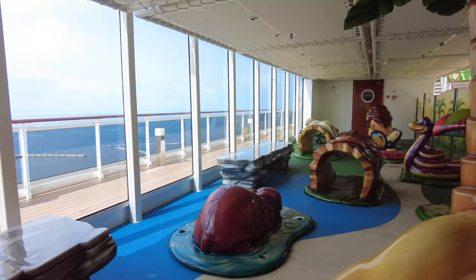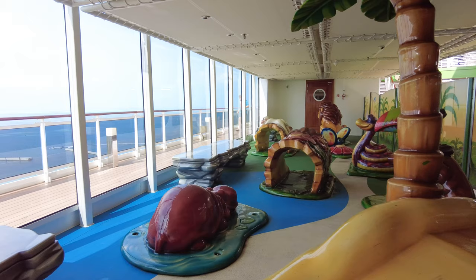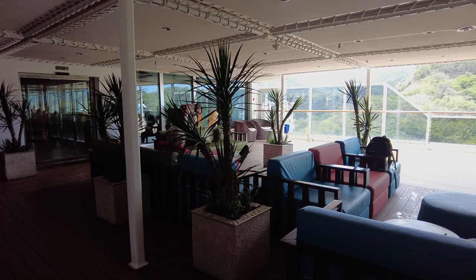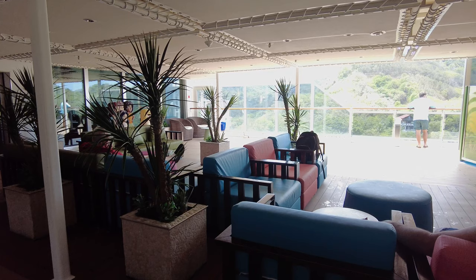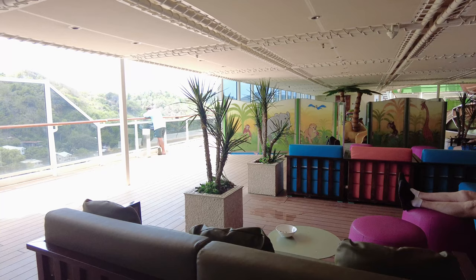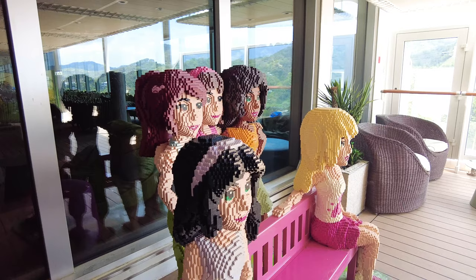Near the Aqua Park is a little play space for younger children. If you're traveling with toddlers, this is a great play space that's always open and free of charge, with comfy seating for adults nearby. And since MSC has a partnership with LEGO, you'll find a LEGO photoshoot area — a fun place to take pictures.